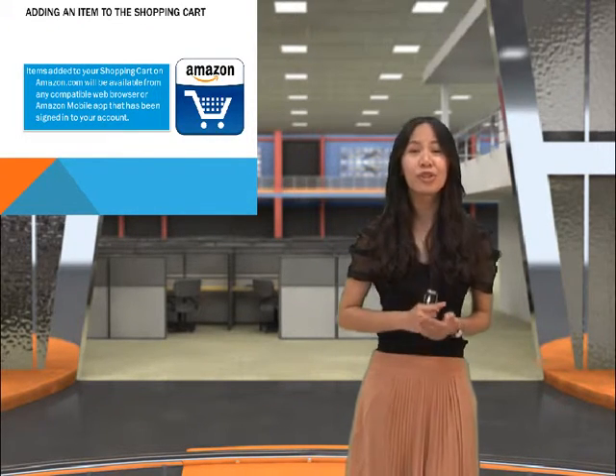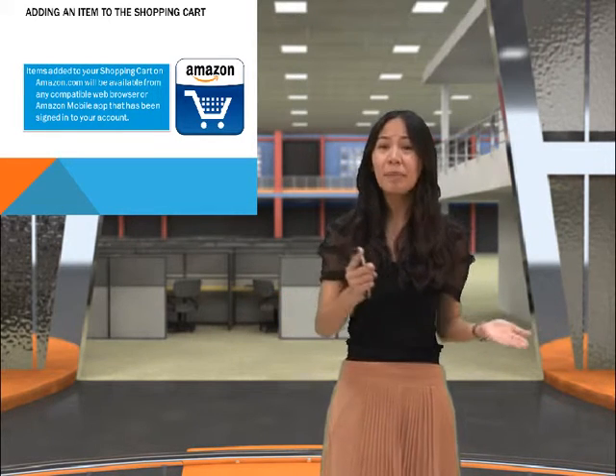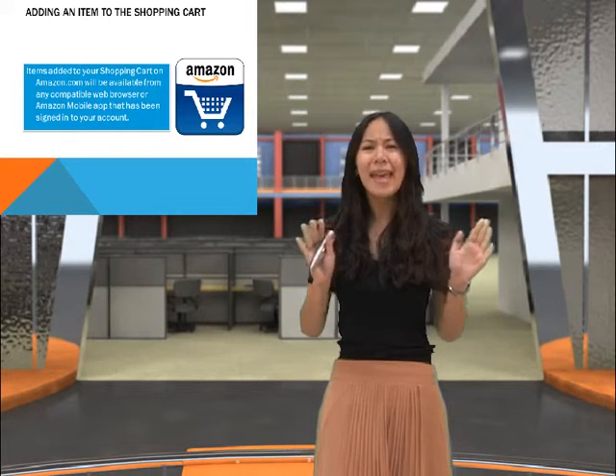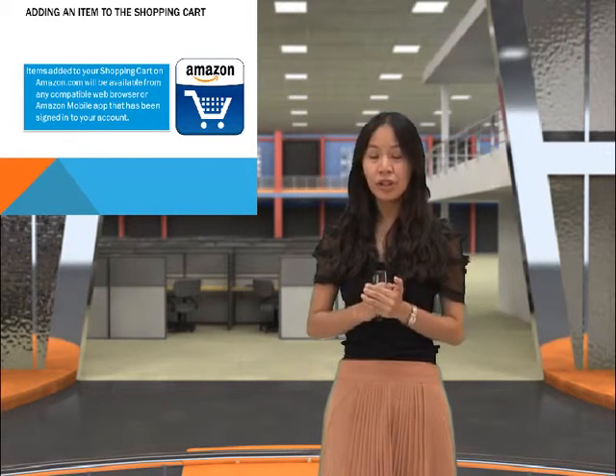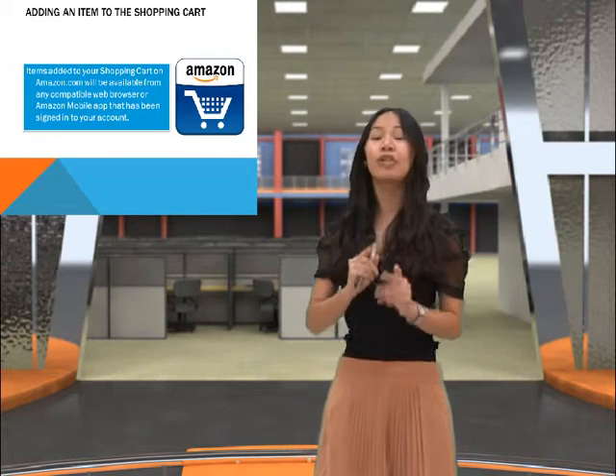Second, when you add an item to the shopping cart, the items added to your shopping cart on Amazon.com will be available from any compatible web browser or Amazon mobile app that has been signed in to your account.